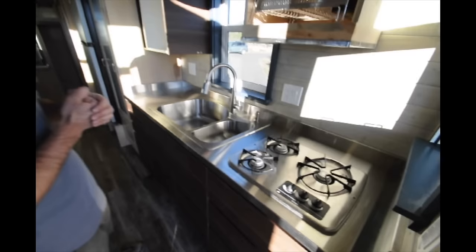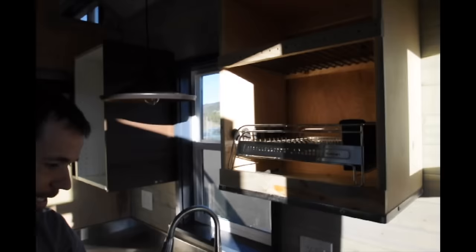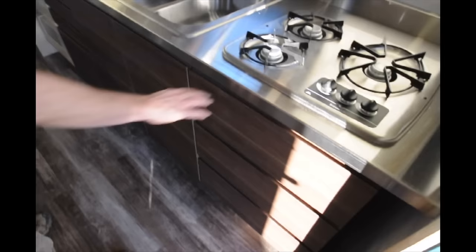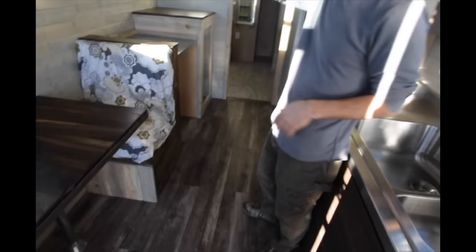Here's the kitchen. The owners wanted stainless steel, which we think looks really smart. We've got a nice custom dish rack and dish storage area, so all the water will drain into the sink. A small three-burner propane stove. We did use IKEA cabinets in here — they're a little higher end and they've got nice automatic closers, things like that.